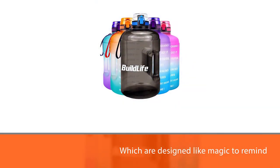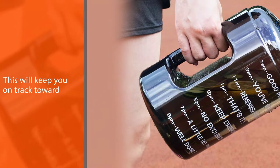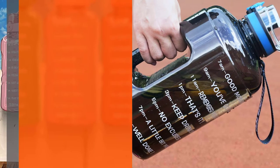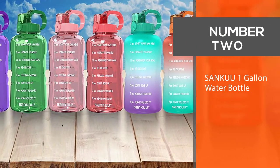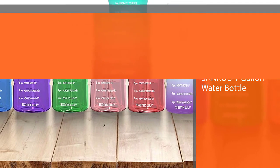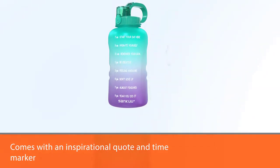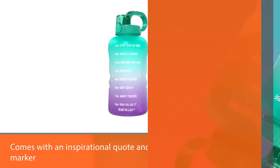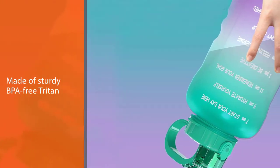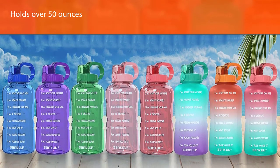It is a gallon motivational water jug with a wide enough mouth to add ice cubes or fruits like lemons and oranges to make your life healthier. Number two: Shanku one gallon water bottle. Stay hydrated and drink enough water throughout the day with this one gallon water bottle featuring an inspirational quote and time marker, made of sturdy BPA-free Tritan. This large water bottle holds over 50 ounces so you can stay hydrated all day long.